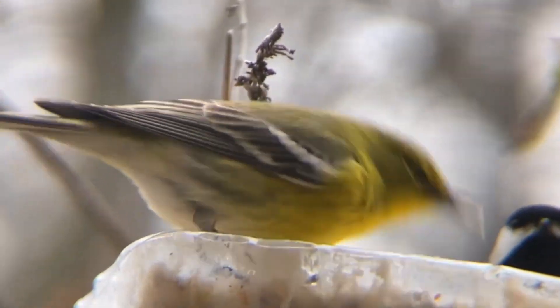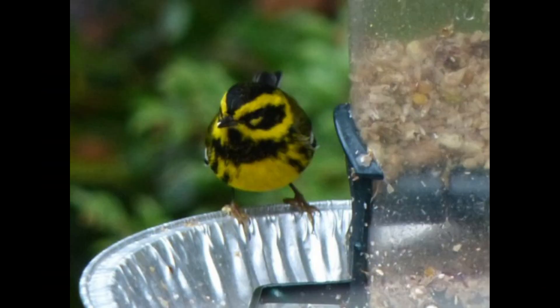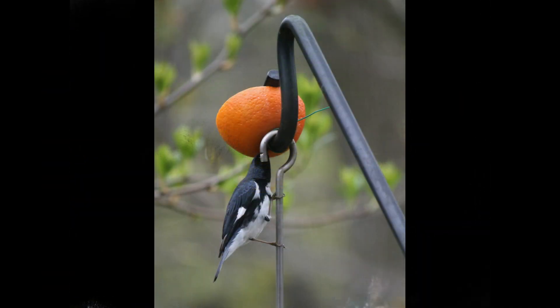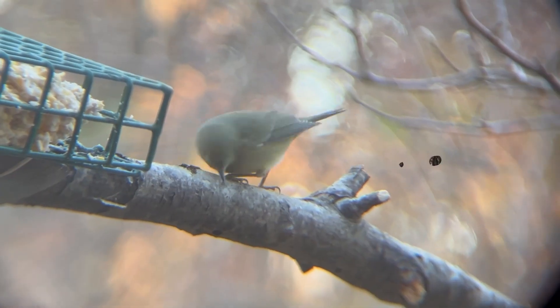Number 3: Feeders and feed. While warblers don't visit feeders very often, you can still tempt them into your yard with oranges, jellies, suet, mealworms, and peanut butter — especially when food is scarce.